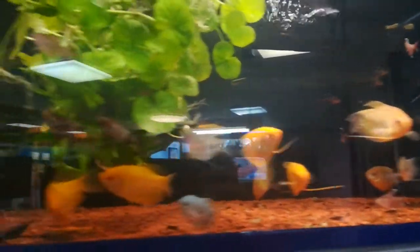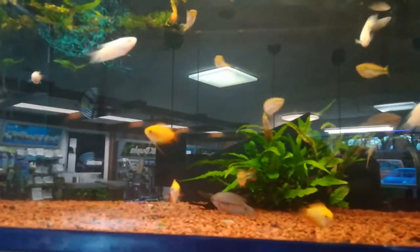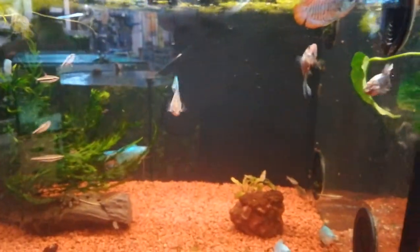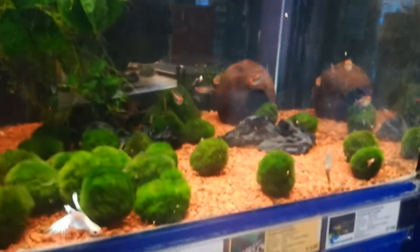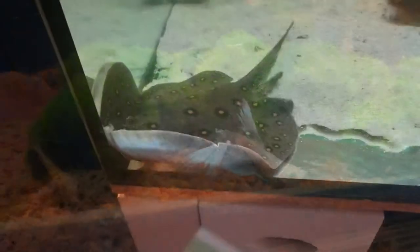Here we have different gouramis. I love gouramis — I think they're really beautiful fish. And some honey gouramis of course, which are my favorite. Some betta females here and in this tank a platinum betta male, also quite cool.